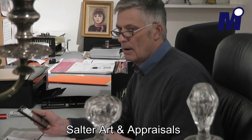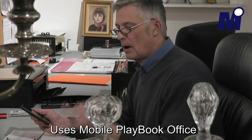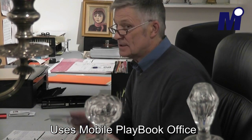It basically takes all the functions that I need to do in my business and puts them in my car. I can take photographs, I can make notes, I can make copies, I can print receipts — all out of my car. I stick it in the car, I go, I'm good to go.